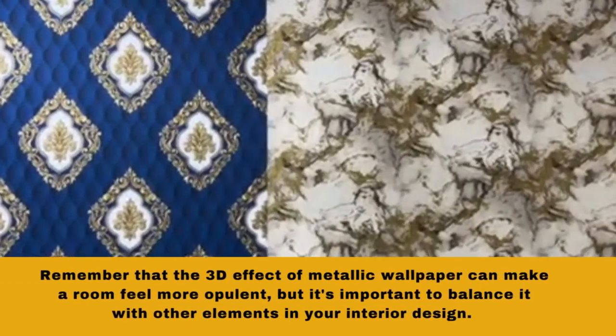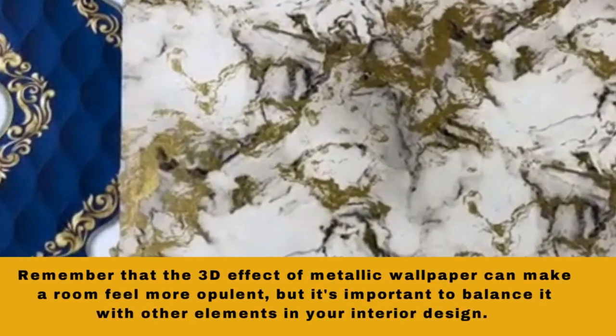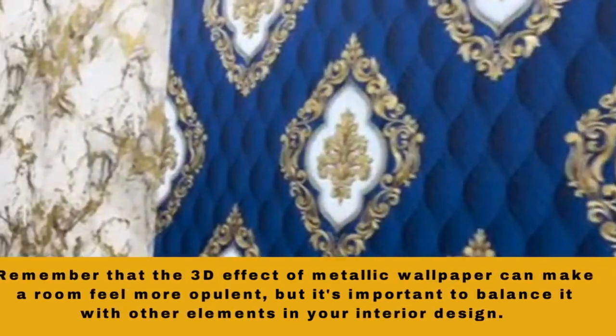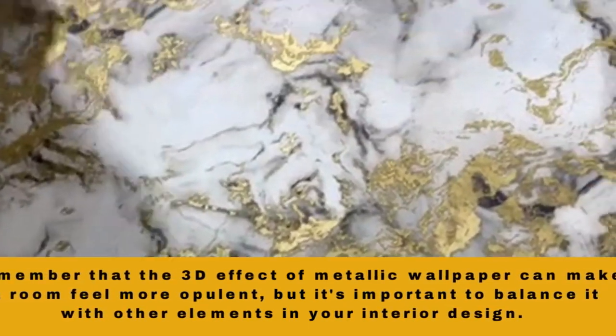Metallic wallpaper can be more delicate than standard wallpaper. Avoid abrasive cleaning methods and use a soft, damp cloth to clean it if needed. Also, be cautious with direct sunlight, as it can cause metallic wallpaper to fade over time.